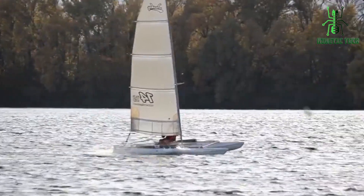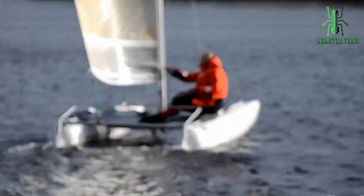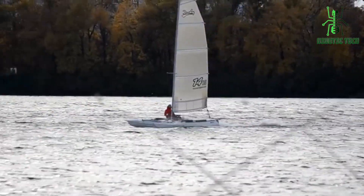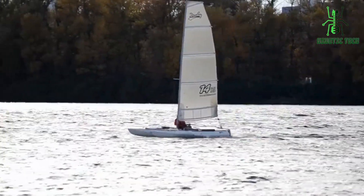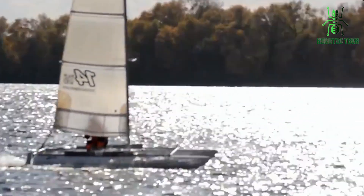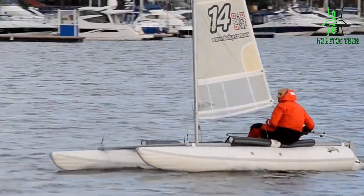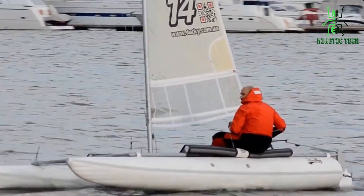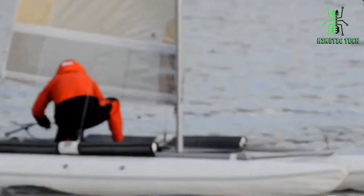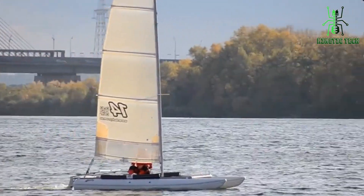First off, check out its robust build and impressive size — this catamaran is built to withstand all your aquatic adventures. Setting it up is a breeze, and within minutes you'll go from unboxing to cruising the waves. Stability is key, and the Ducky 14s delivers a smooth and secure ride even when the water gets a little rough. After your adventures, the Ducky 14s doubles as your floating lounge, perfect for enjoying refreshments with friends. Packing up is a breeze — it deflates and fits neatly into a compact bag. The Ducky 14s inflatable catamaran is ready to take your water adventures to the next level.